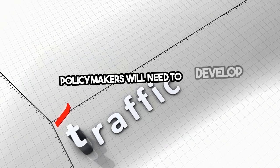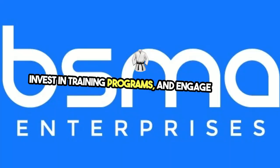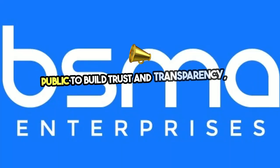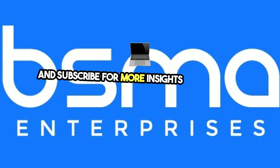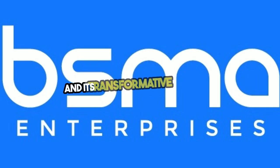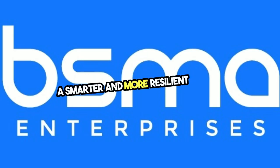Policymakers will need to develop comprehensive regulatory frameworks, invest in training programs, and engage with the public to build trust and transparency. Like, share, and subscribe for more insights about drone technology and its transformative potential. Together, we can pave the way for a smarter and more resilient future.